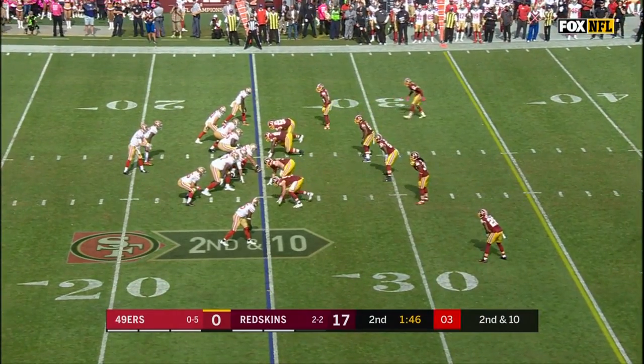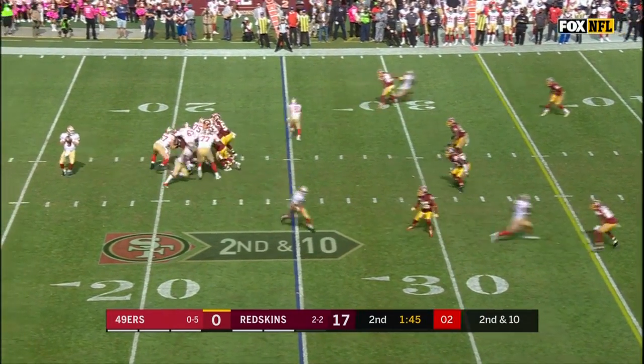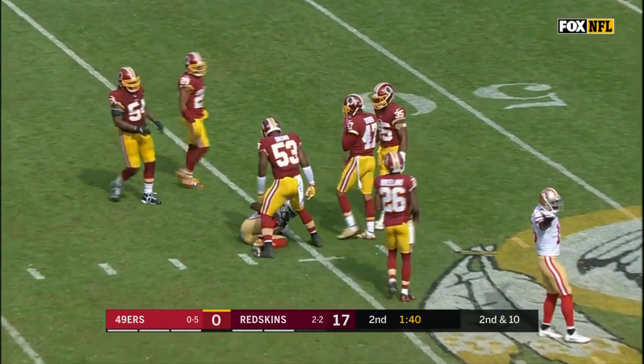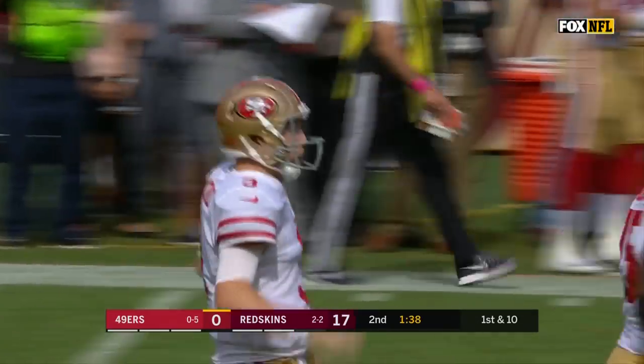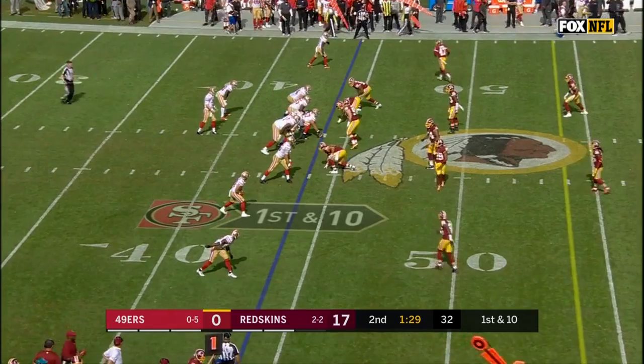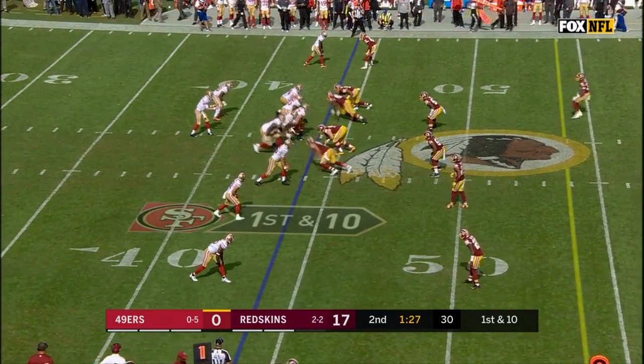Time for Beathard — another high throw, but leaping up to get it. Marquise Goodwin this time hangs on to it for a first down. That can become a little bit contagious throughout this offense — nice catch by Marquise Goodwin.